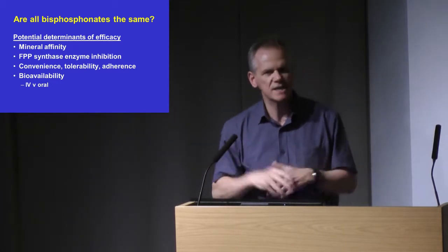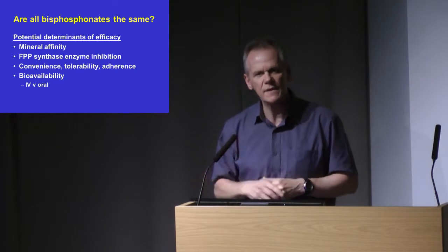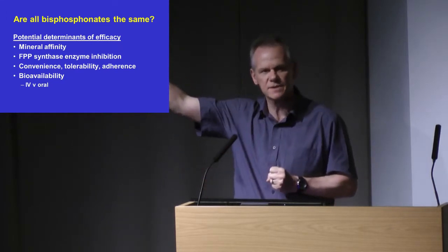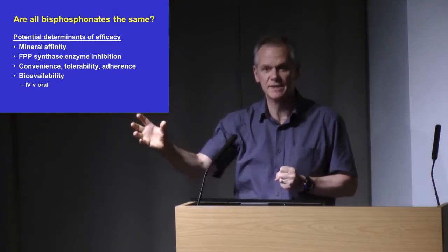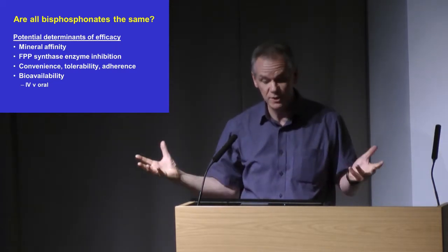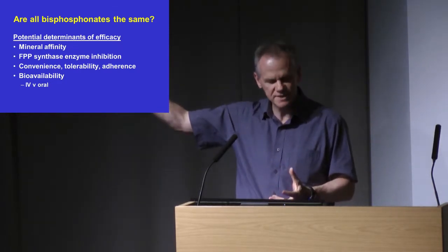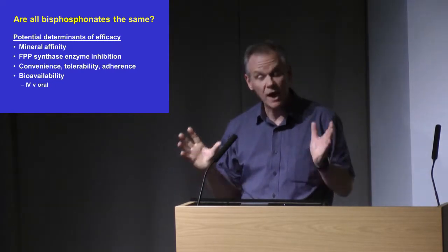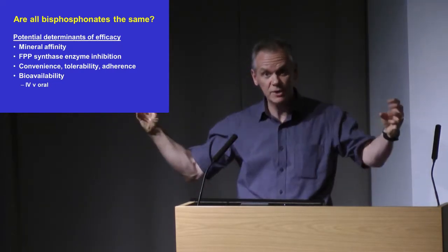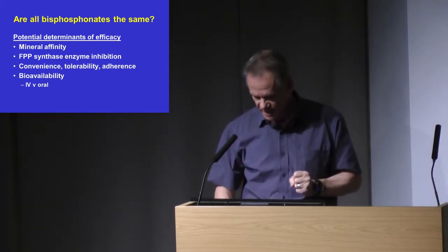Etidronate is unfortunately no longer available. Looking at the others, I would put intravenous bisphosphonate at the top — a lot of that is because you guarantee delivery to the skeleton as long as your patient turns up for the infusion. I'd put IV zoledronate at the top, for which we have the best RCT fracture data. Next, I'd put IV ibandronic acid, and then I would rank the three oral amino-containing bisphosphonates together.